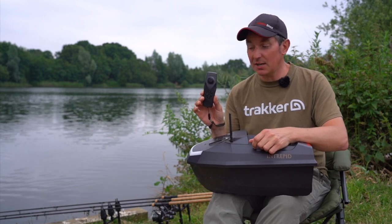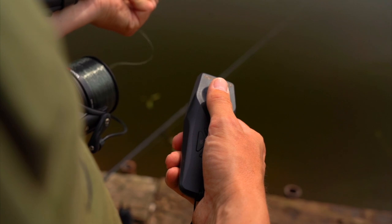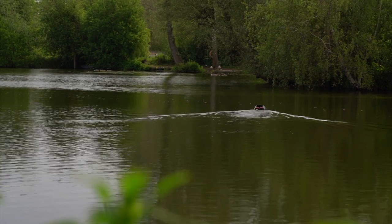The next feature I want to talk about is the handset itself. As you can see, you can hold the handset in one hand and drive the boat with one hand. For me that means I can hold the rod in the other hand as I'm taking the rig out, which is really important — although I'm using a boat, I still like to feel the lead down.